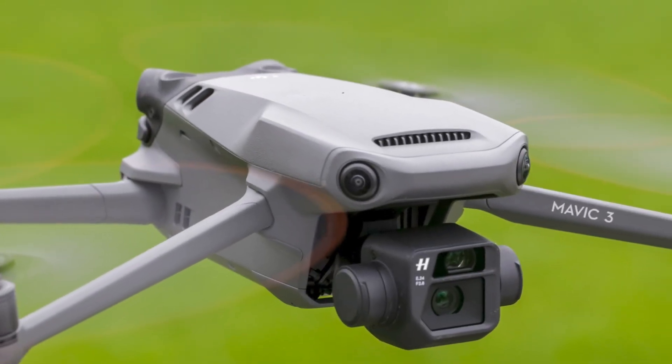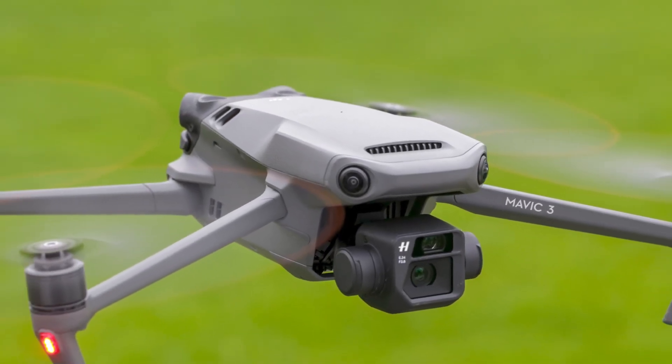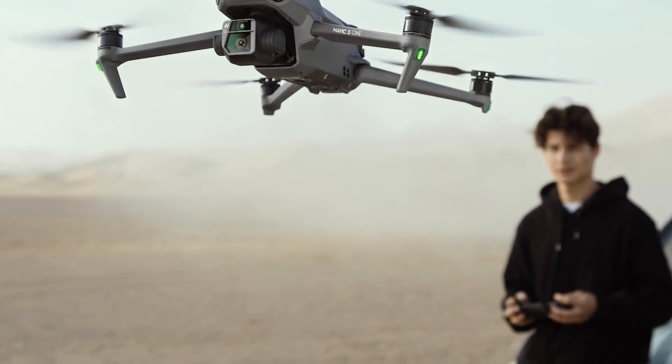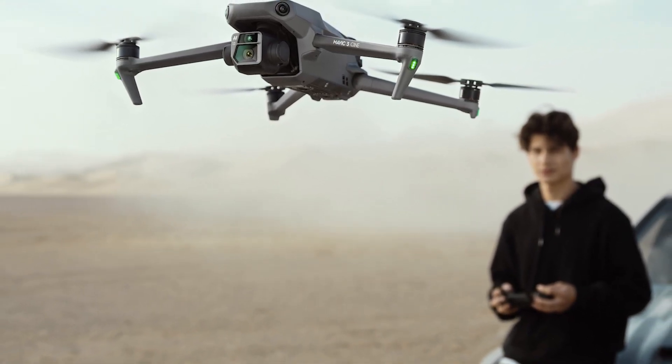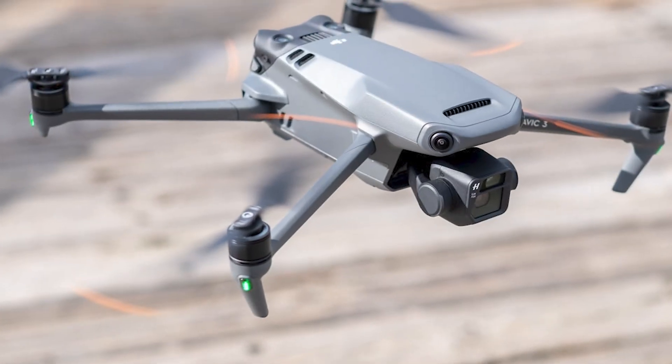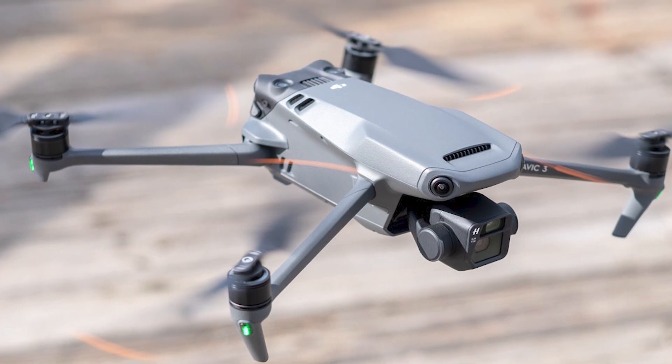A 3-axis gimbal is another feature of the DJI Mavic 3 that aids in camera stabilization and ensures that footage is steady and fluid. While filming in confined locations or around obstacles, the gimbal also makes it possible for the camera to move with more precision.